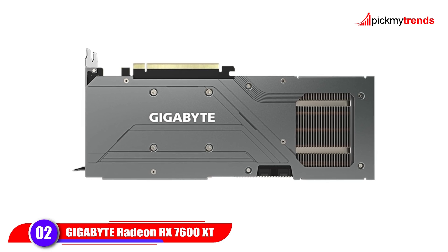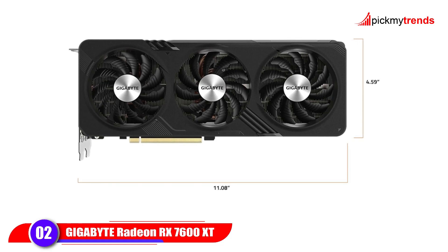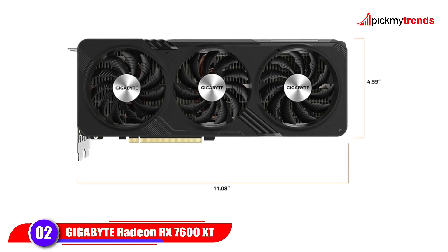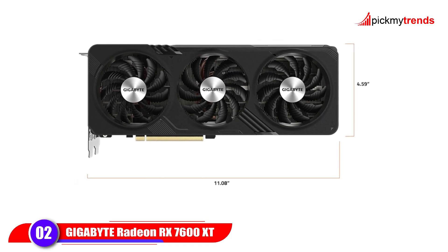Output options include two HDMI 2.1a ports and two DisplayPort 2.1 ports, perfect for high-resolution, high-refresh-rate gaming. AMD's RDNA 3 architecture also means improved efficiency and higher FPS per watt, making this a great option for competitive gamers.